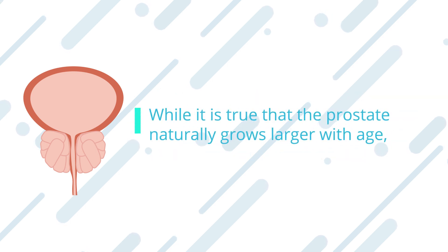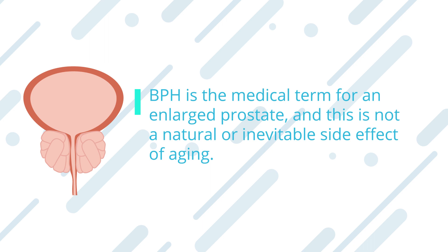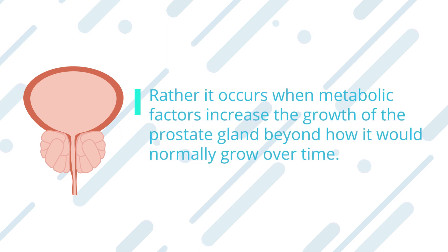While it is true that the prostate naturally grows larger with age, normal aging does not result in benign prostatic hyperplasia, BPH, or urinary problems. BPH is the medical term for an enlarged prostate, and this is not a natural or inevitable side effect of aging. Rather, it occurs when metabolic factors increase the growth of the prostate gland beyond how it would normally grow over time.